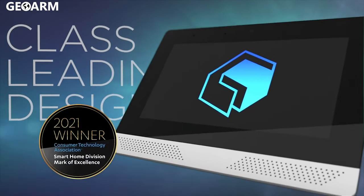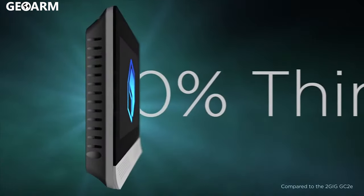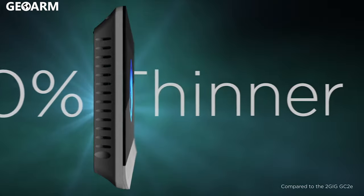The award-winning Edge sets a new benchmark in form and function with its sleek design that is 50% thinner, allowing it to integrate seamlessly into any home.